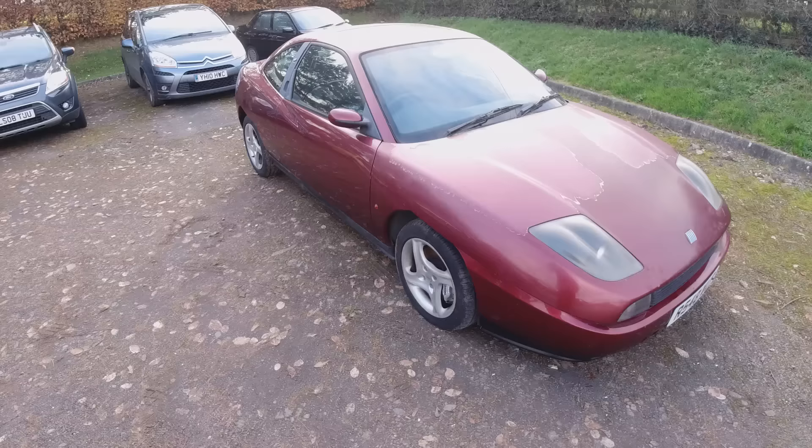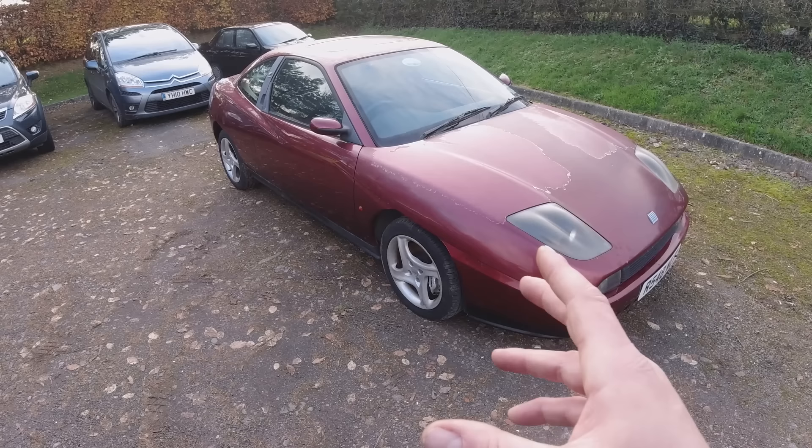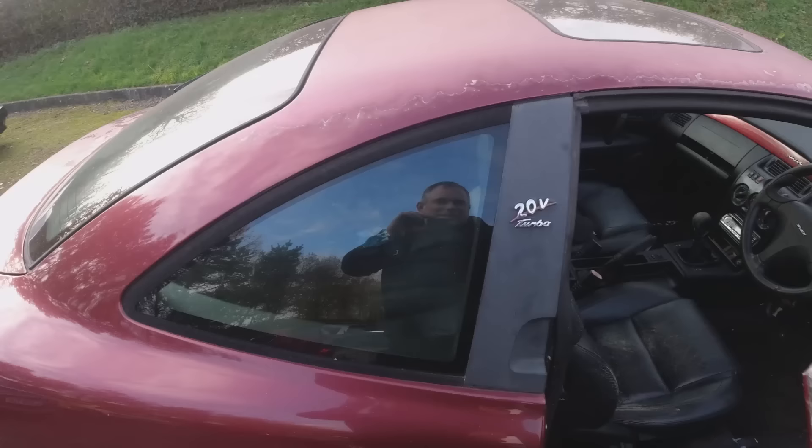Great news - CarVertical is a continued sponsor of Chops Garage, and there's a discount link in the description below. Back to the Fiat Coupe: good news, no accident damage. These were 220 brake horsepower front-wheel drive, so they got very affordable and a lot of them did find a hedge. Glad to hear there's no history of accident damage. The mileage seems nice and consistent - we'll check the exact mileage but if it's anywhere under 100,000 that's a big plus.